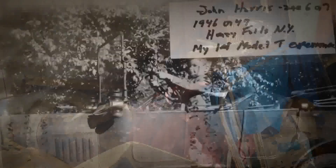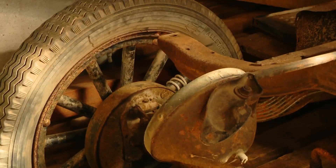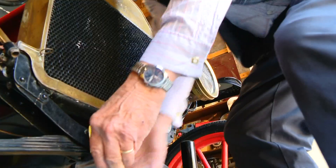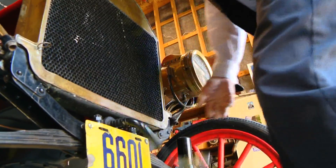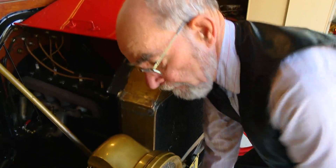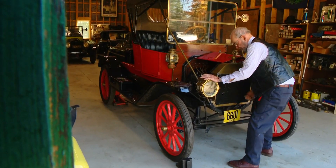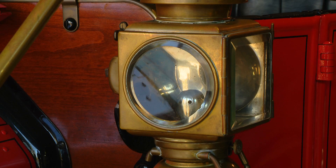Over time, a collection began to grow, including what remains of his very first one. He now has seven Model T's. This one was built in 1912, sold to a doctor in Kennebunk. It hasn't run for two years and didn't cooperate on this day either. But the flashy red 110-year-old T still tells a story.